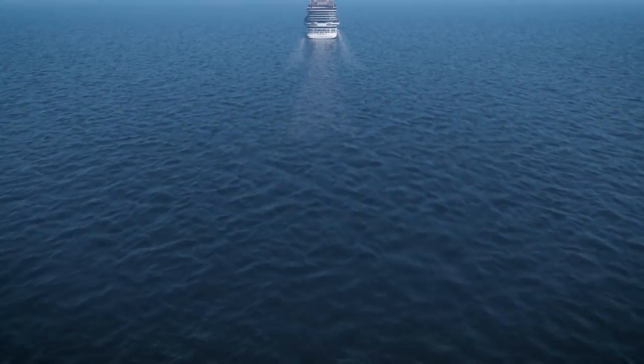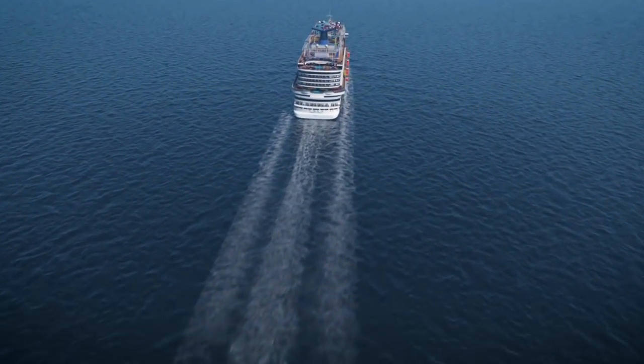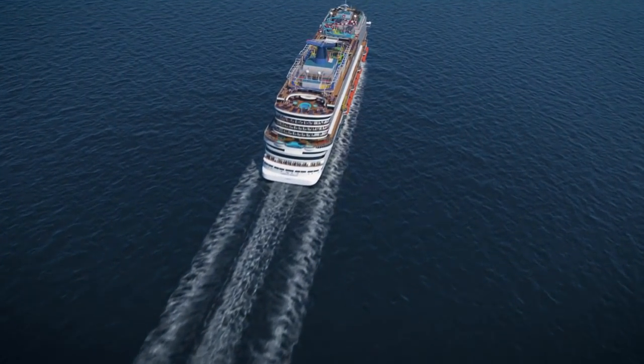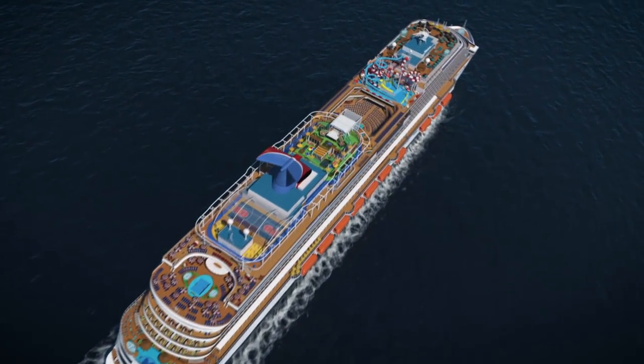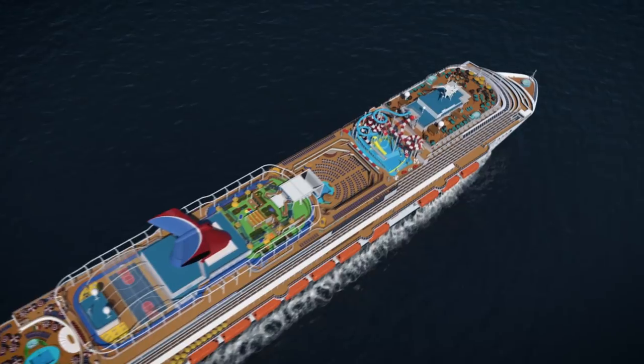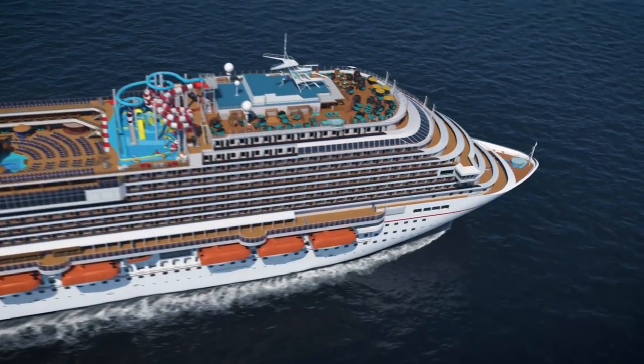A Carnival cruise ship moves over a deep blue ocean. Its upper decks feature sparkling pools and colorful entertainment areas. Carnival's newest ship, the Carnival Horizon — it's an incredible place in the middle of the sea that brings out the fun you that you keep hidden for professional reasons. So buckle up, it's on!